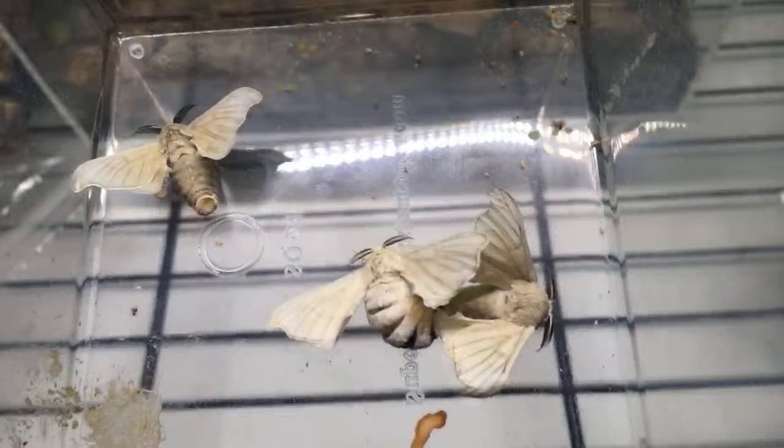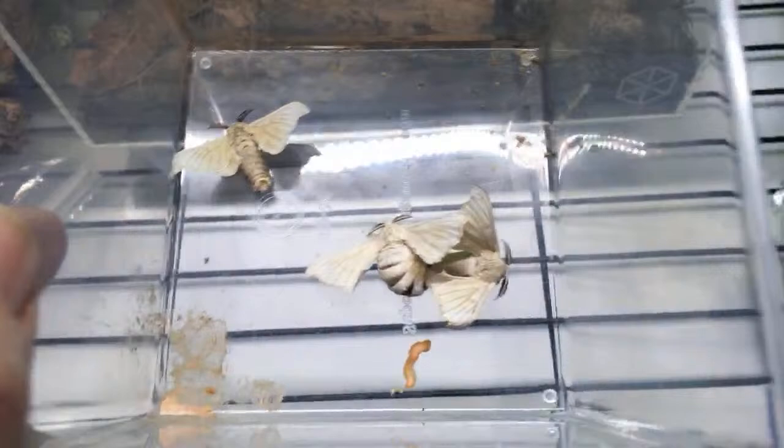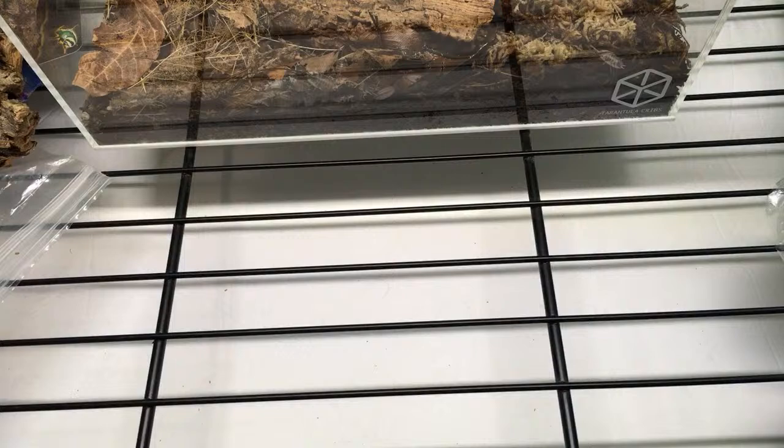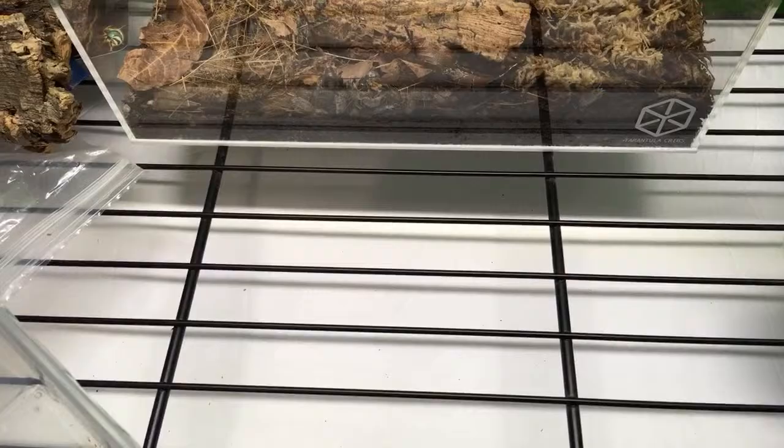Looks like I need to clean out their deli cup. I didn't expect them to produce so much waste. They don't eat when they're adults, but presumably they still produce some waste because there's something going on in there. This is all kind of new to me — my first silk moths have shown up in the past couple of weeks from my caterpillars.